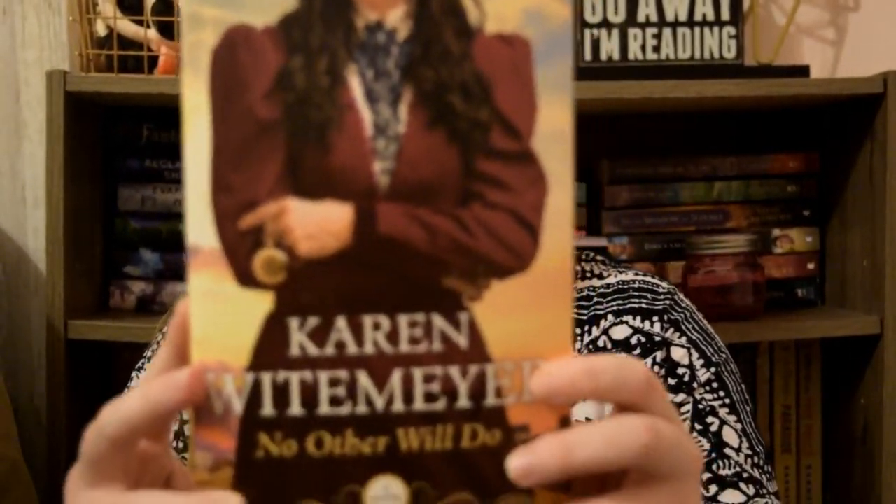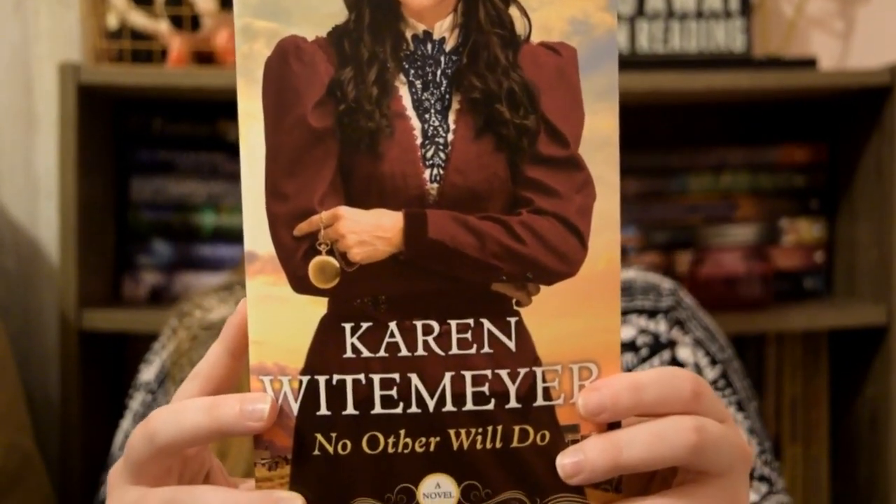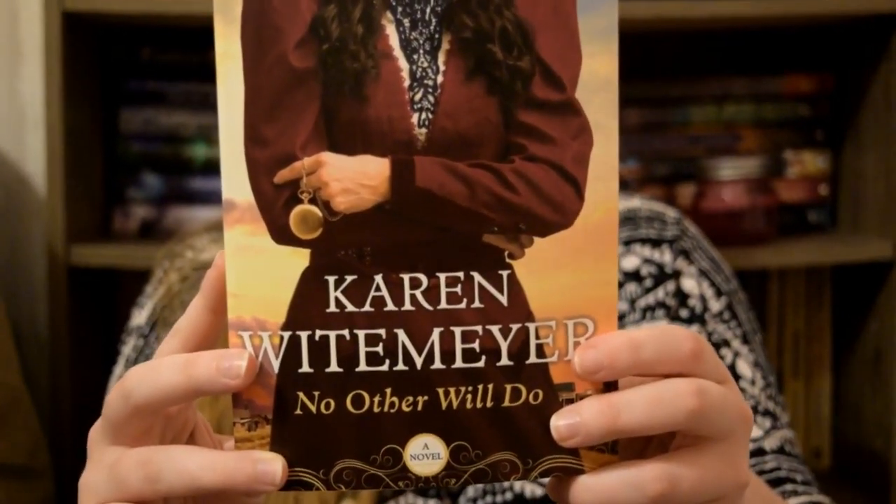And the last book I'm going to be talking about in this video is another one from the author who inspired it, because she has some gorgeous dresses on her covers. And that is from No Other Will Do by Karen Whitmire. It is just this gorgeous, simple walking suit. But it's got this maroon to blue ratio, and I just really, really love it. It's so pretty. Another dress I would totally kill for — I would definitely wear something like this nowadays.